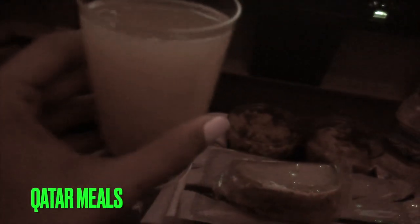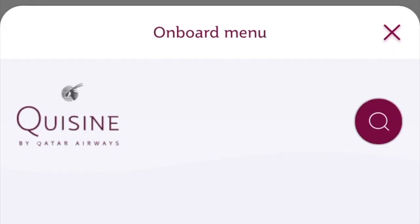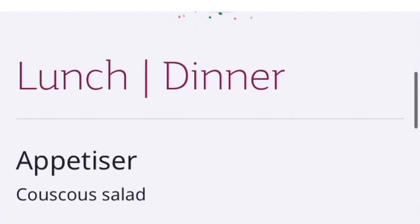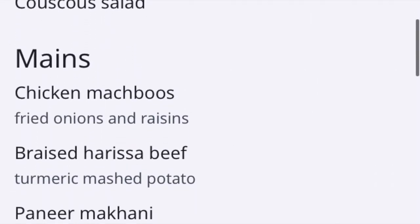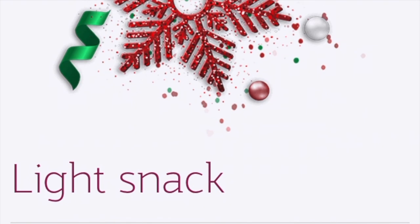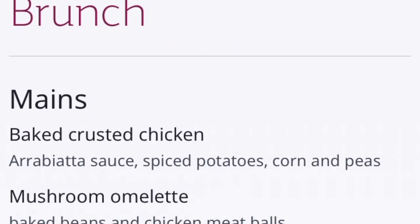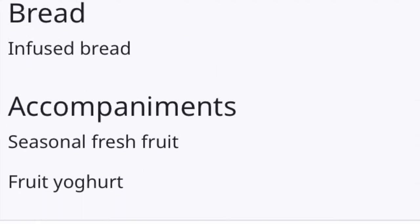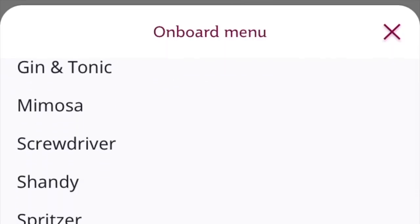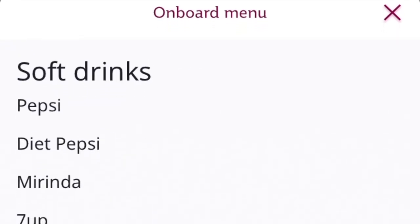Now here comes the most important part — the food. You can select or change your meal preferences at least 24 hours before departure. Qatar Airways provides special dietary meals including children's meal, baby meal, vegetarian oriental meal, lacto-ovo meal, diabetic meal, Jain meal, and gluten-free meal. You can look up the website and select your preference. As you can see, there's a wide selection of food starting from lunch, dinner, appetizers, bread, dessert, movie treats, light snack, and brunch.